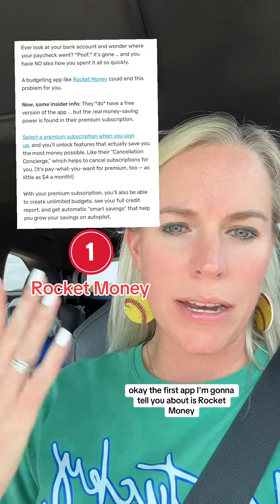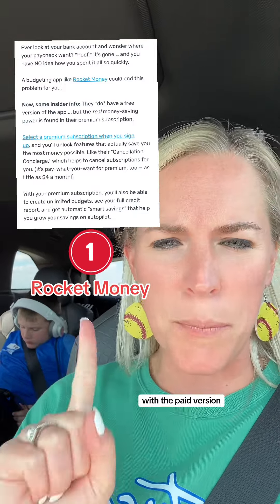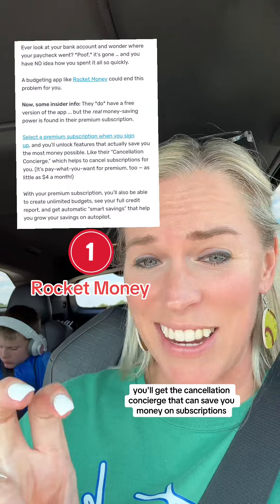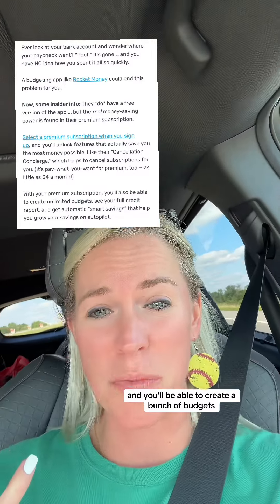The first app I'm going to tell you about is Rocket Money. There's a free version, but the paid version is way better. With the paid version, you'll get the cancellation concierge that can save you money on subscriptions and you'll be able to create a bunch of budgets.